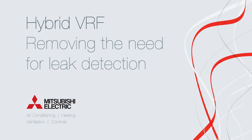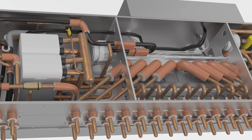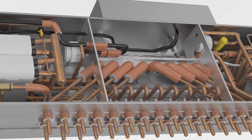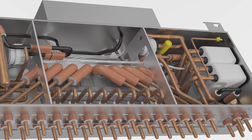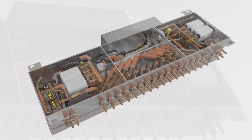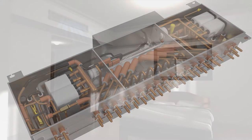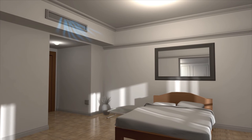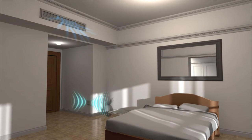The new hybrid VRF system from Mitsubishi Electric has been designed to allow buildings to benefit from all of the advanced energy efficient comfort available with a VRF system, but without the need for refrigerant distribution piping within the building. This makes hybrid VRF ideal for all situations where the use of refrigerant would otherwise call for the additional cost and installation of leak detection equipment.